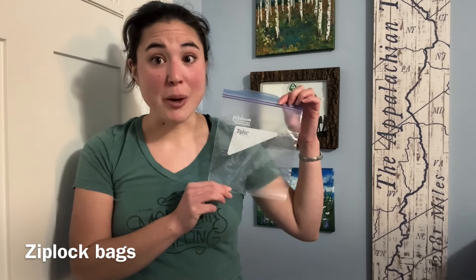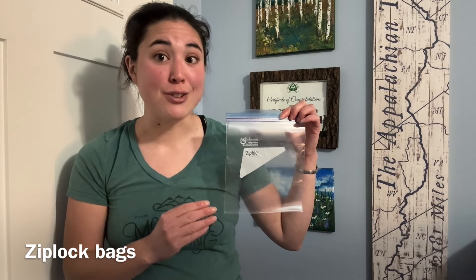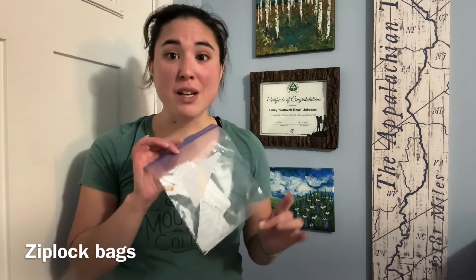Something else that is universally useful — small but mighty — is the Ziploc bag, or any generic brand bag you can find at the gas station, Walmart, or any other supplier on trail. These are great for keeping your cell phone dry, or anything you want dry. You can use a smaller bag as your wallet like I did, or use it to rehome food so you're not carrying heavy packaging. We went through so many Ziploc bags, and I always kept a bag of Ziploc bags in various sizes at the top of my pack because I used them so often.